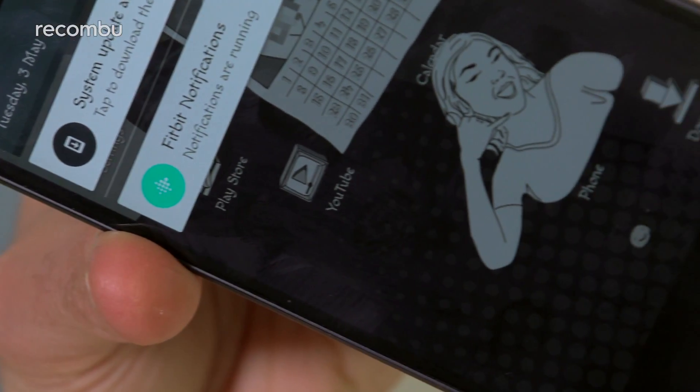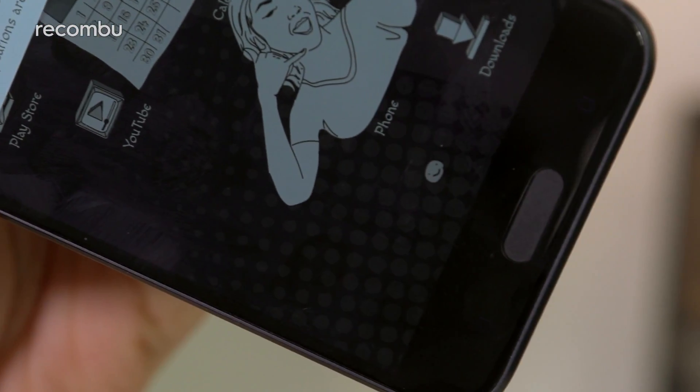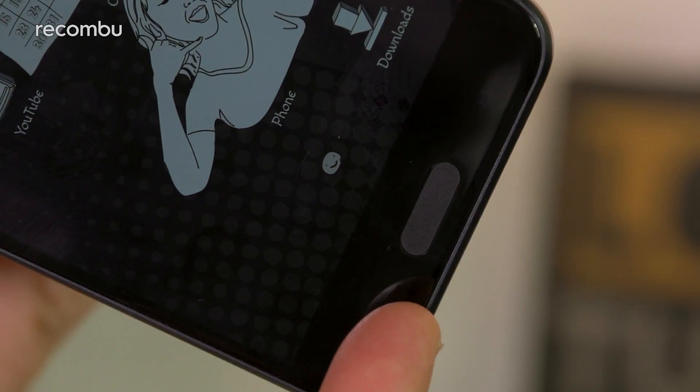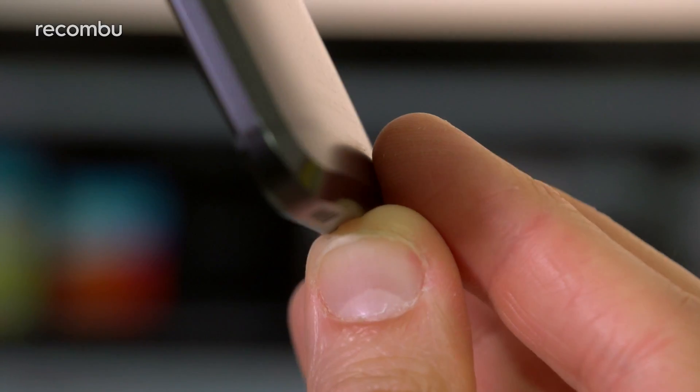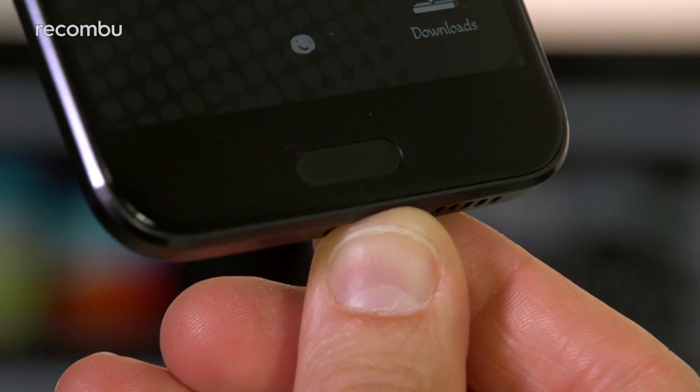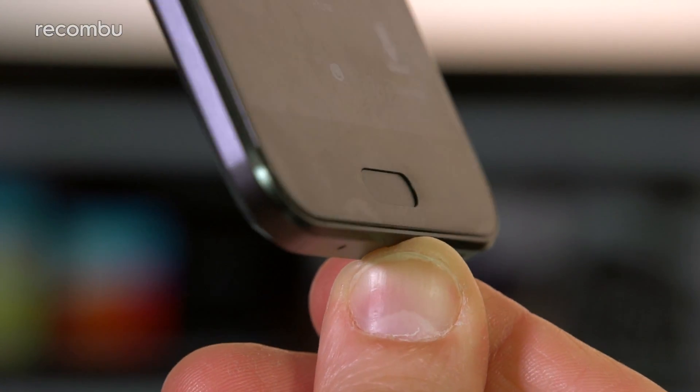One of the reasons that we now have a physical home button beneath the HTC 10's screen is that it doubles as a fingerprint sensor, something that we've pretty much come to expect from modern flagship phones. Impressively, that scanner is probably the best that we've used, not a bad effort considering HTC's previous flagships didn't actually have one.